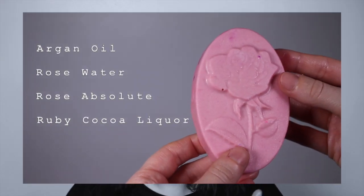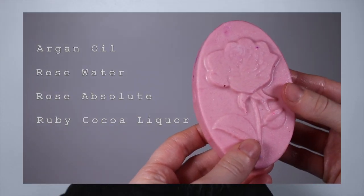My box is full, I cannot contain myself! The first thing I can see is the Rose Argan Massage Bar. I'm going to put this down because it's literally melting in my fingers. I feel like they've changed the formula because they never used to be this melty — it's very oily compared to normal. Ingredients wise, it has argan oil, rose water, rose absolute, and ruby cocoa liqueur.